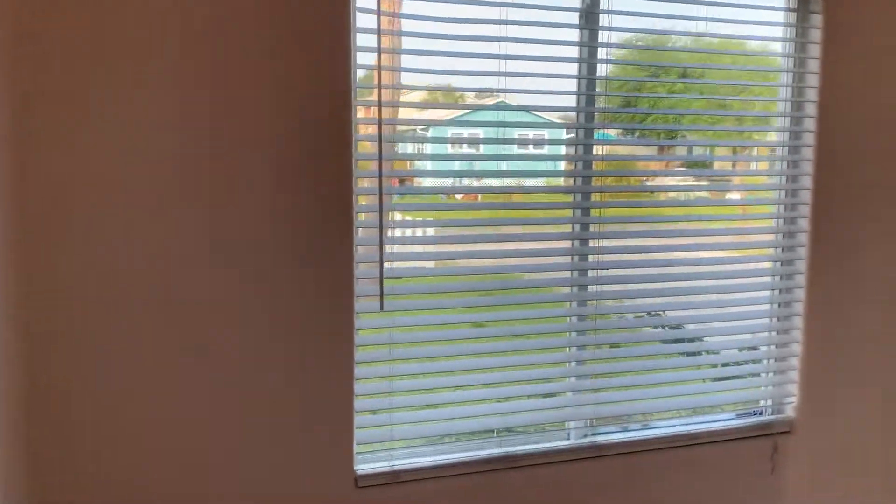Here's the front bedroom — it is smaller, probably meant for more of an office, but it does have a window and a closet. You'll also notice it has tile throughout, no carpeting.